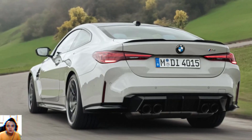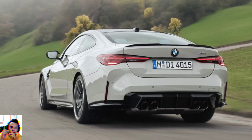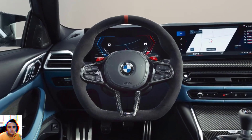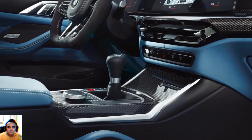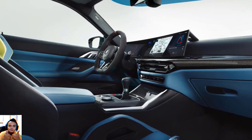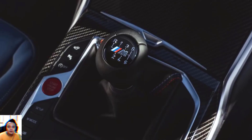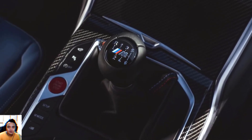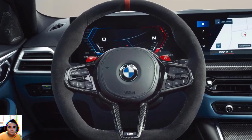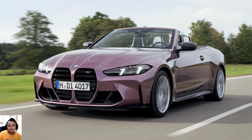BMW has learned a lot from the M5 and M8, with the M4 and M3's all-wheel drive system borrowing heavily from those larger M division models. M's take on xDrive powers the rear axle alone until traction is compromised, at which point an electronically controlled multi-plate clutch in the transfer box steps in to optimize the front/rear power split, with the active M differential juggling power left/right on the rear axle. The default 4WD mode is fast and grippy.